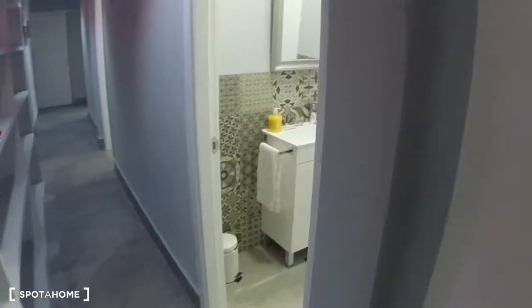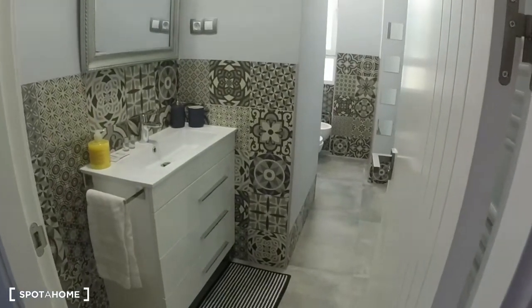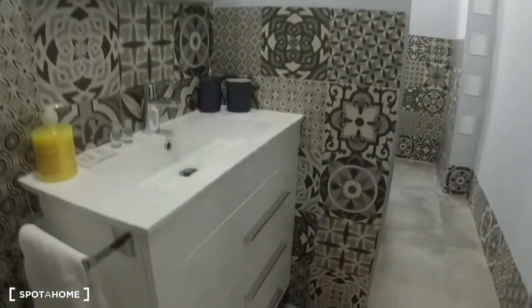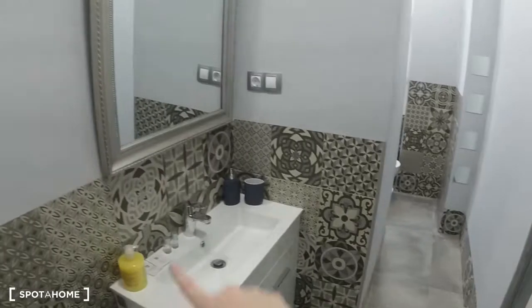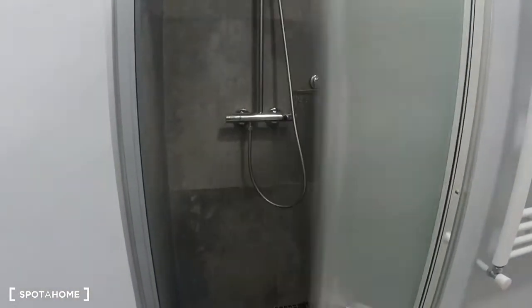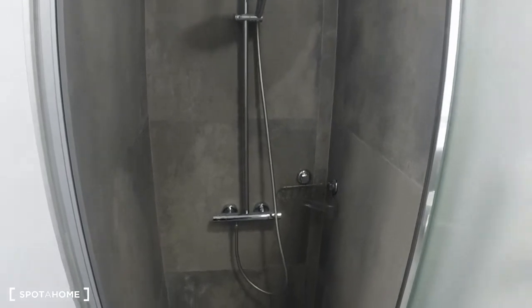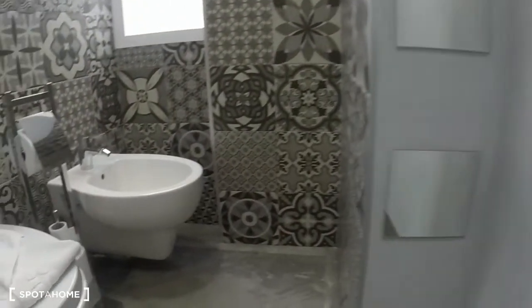Now let's see the shared bathroom. Here's the sink, there are some drawers, and a really big mirror. Behind here is the shower and a towel heater. The shower is very nice. And back here we have the toilet and the bidet.